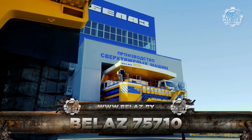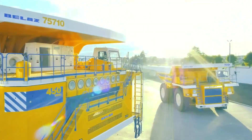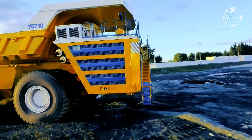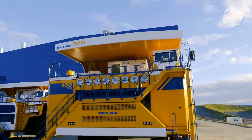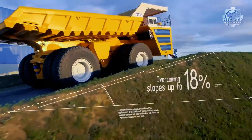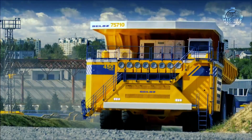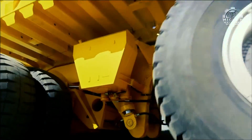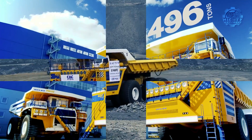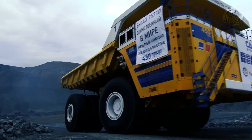Meet this monster — it's the Bellas 7510, a haul truck produced in Belarus. It has four axles and eight wheels. Of these wheels, four are hydraulic and used for the purpose of load handling, while the remaining four are drive wheels. The Bellas 75710 can carry up to 450 tons of load, which is the same as its own weight. A fun fact: this machine consumes 198 gallons of fuel in just an hour — that's enough to completely fill a Ford F-150's gas tank eight and a half times.